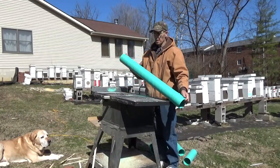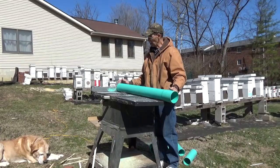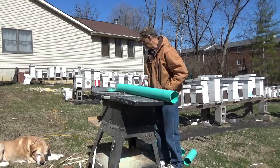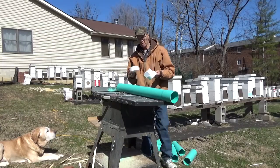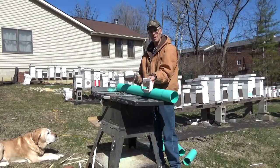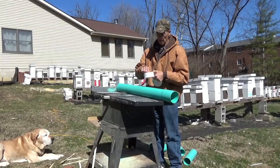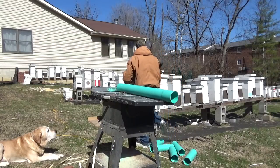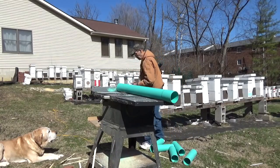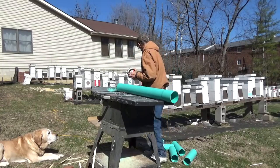We're going to make it out of four-inch lightweight PVC pipe — four inch. You'll need a four-inch cap and a gutter adapter, two eye screws, and some nylon string or wire or whatever you want to use to hang it up.